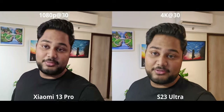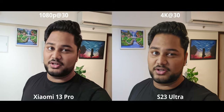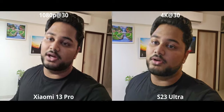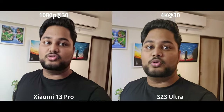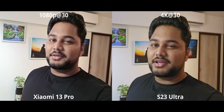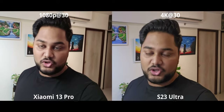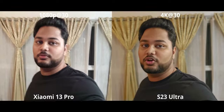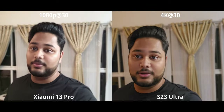For colors, the Xiaomi 13 Pro didn't look all that bad. The S23 has slightly more natural white balance and a little more vibrance in general. For audio quality, the Xiaomi 13 Pro was a touch clearer, but with the noise reduction the S23 does, my voice sounded a pinch muffled — but the overall clarity is definitely better on the S23 Ultra.